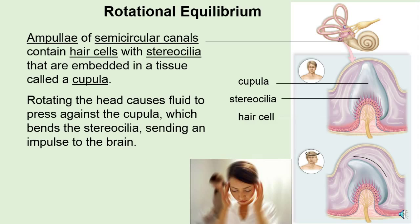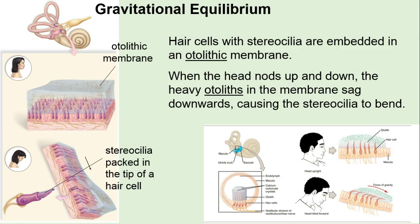Rotational equilibrium — this is when you say no, moving your head side to side. These semicircular canals have hair cells called stereocilia, and there's a gel-like cupula that moves when we move our head, and that's how we know we're saying no. For gravitational equilibrium — nodding yes — we have the otolith membranes with tiny stones. When we go up and down, the stereocilia on the tips of these hair cells tell us our head is moving up and down. People with vertigo have problems with the stereocilia, either semicircular or in the otoliths, and sometimes have to be positioned in different ways to restore equilibrium.